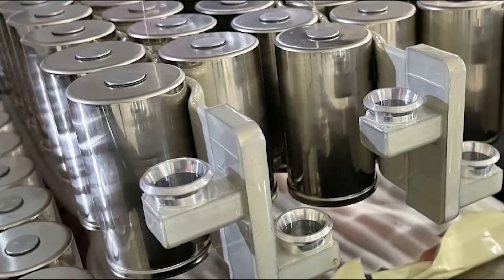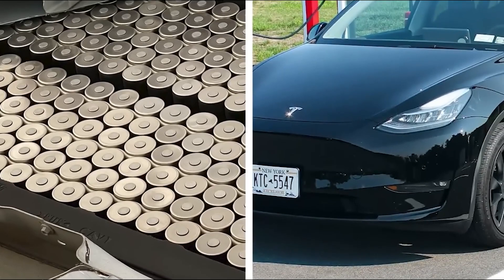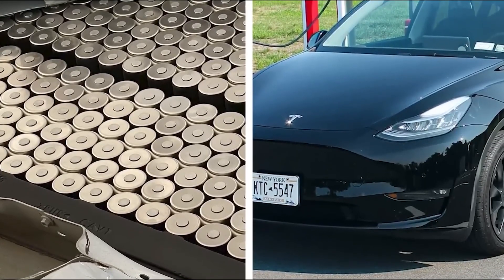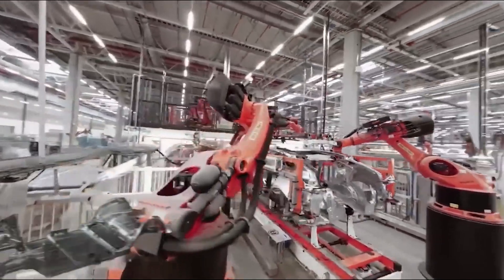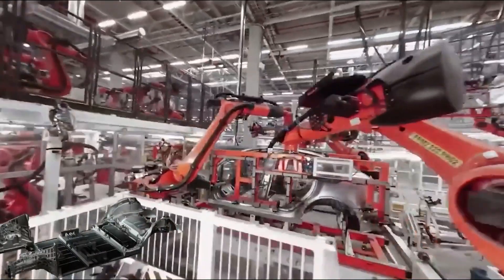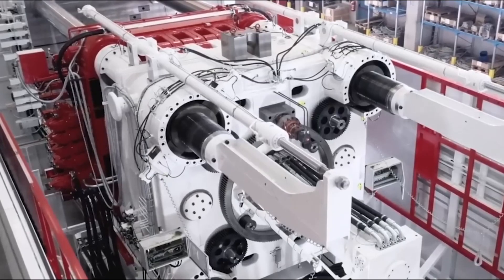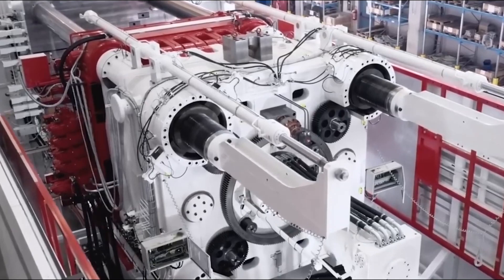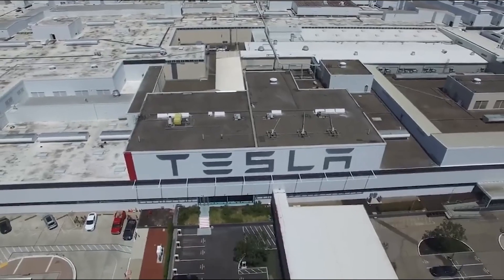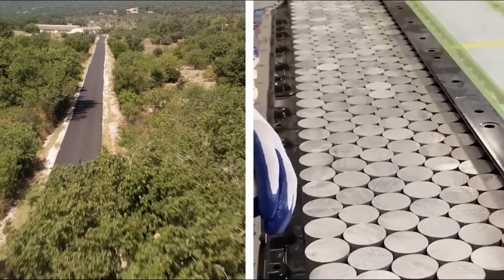Tesla makes the Model Y from megacasts, using powerful die-casting machines called gigapresses that make the front and rear of the car chassis as single units. This eliminates having to bolt, weld, and rivet numerous parts together, saving production time and money. The 2023 Model Y also uses the new 4680 battery with extended driving range and reduced weight, thanks to a novel cell arrangement and chemical changes.